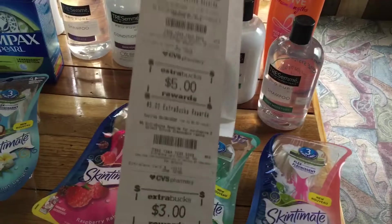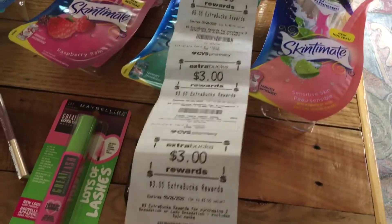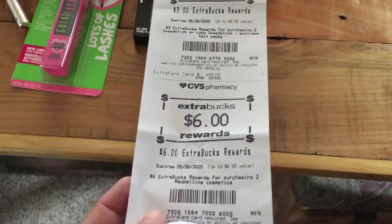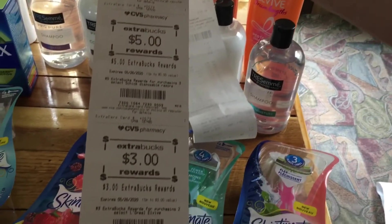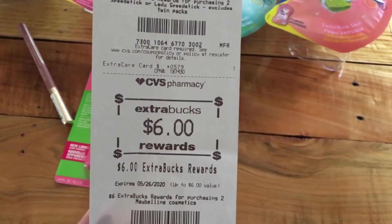We will also hit beauty rewards on this transaction. We got back $5, $5, $3, $3, $3, and $6 in extra bucks. All in all, that's a really pretty good deal for all of that.